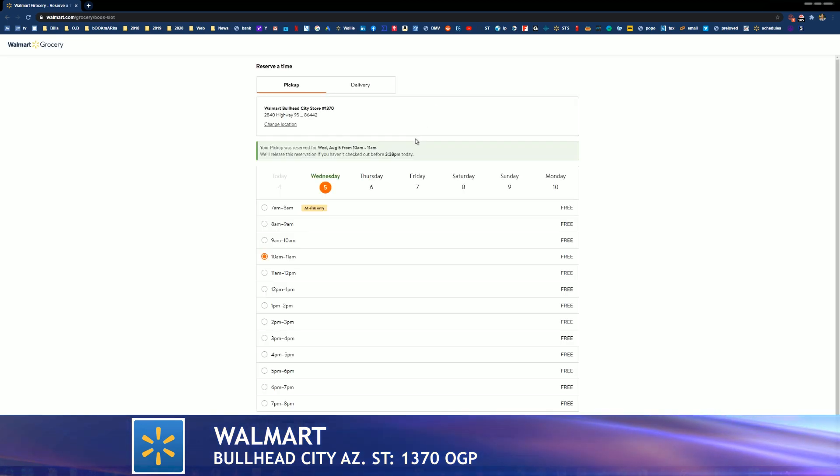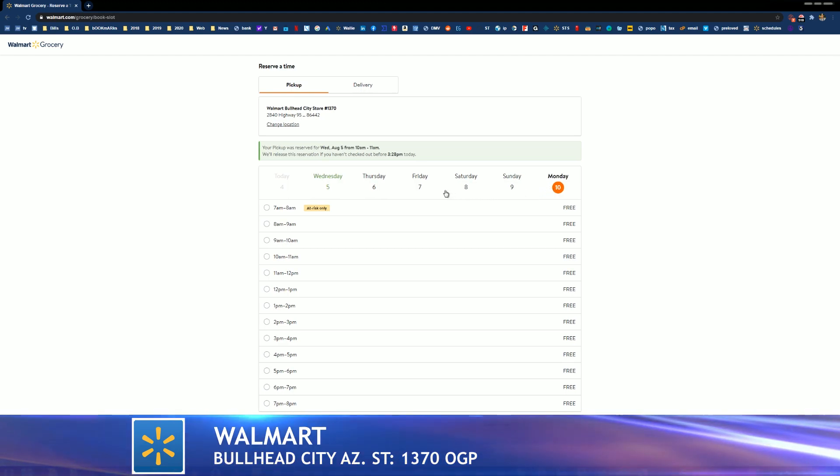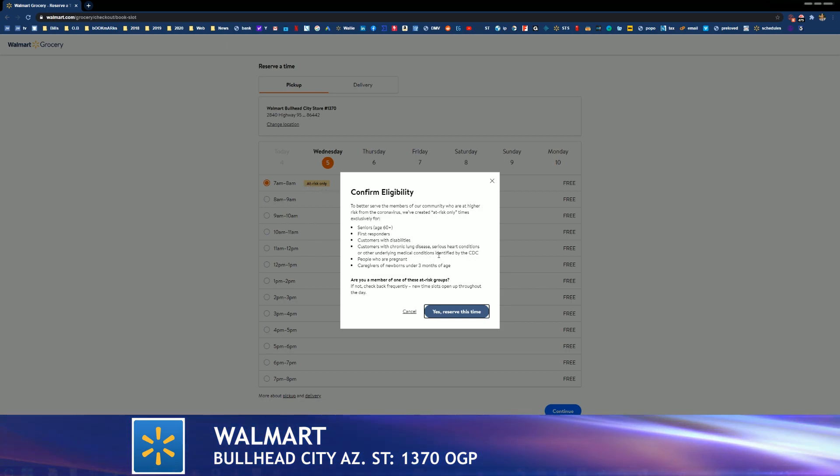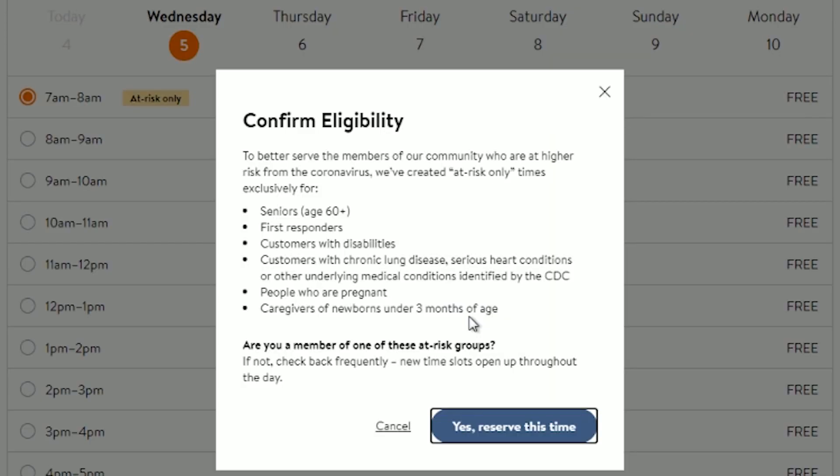Let's get into our availability slots in terms of picking up your order at the store. This section represents the desired date you would like to pick up your order. Each day has correlating time slots — Saturday the 8th, Sunday the 9th, etc. You can see all of our corresponding time slots: 7, 8, 9 a.m. There are certain eligibility requirements for the 7 a.m. to 8 a.m. time slot, which includes seniors over the age of 60, first responders, customers with disabilities, customers with chronic lung disease, serious heart conditions, or other underlying medical conditions identified by the CDC, people who are pregnant, and caregivers of newborns under three months of age.